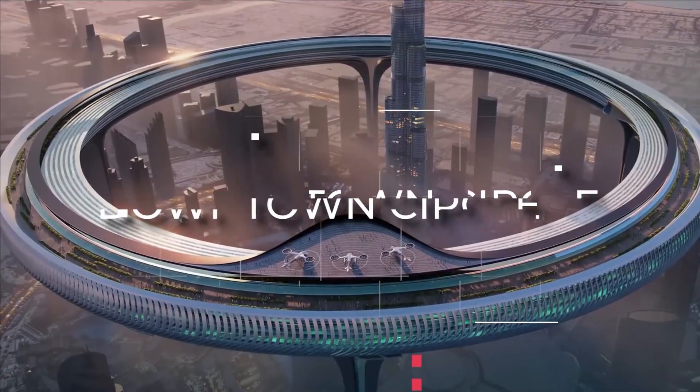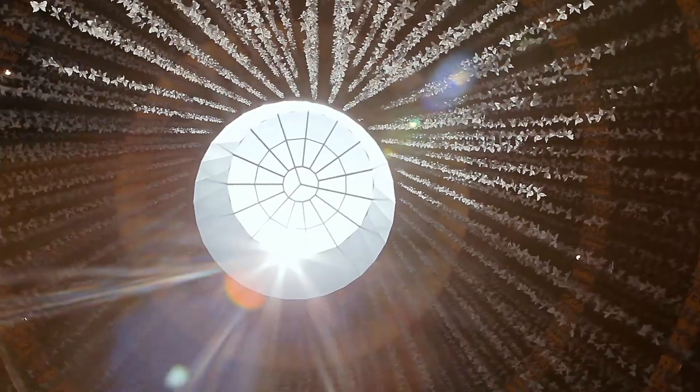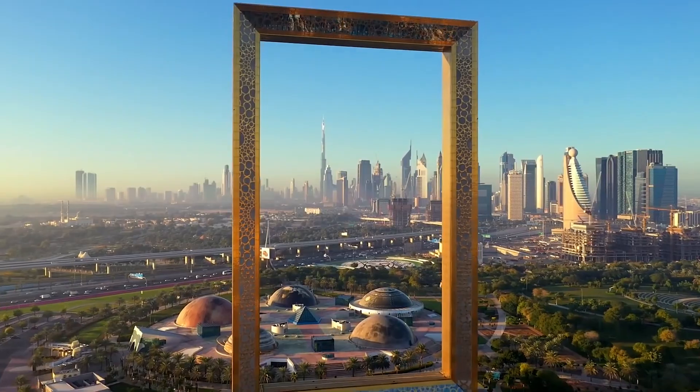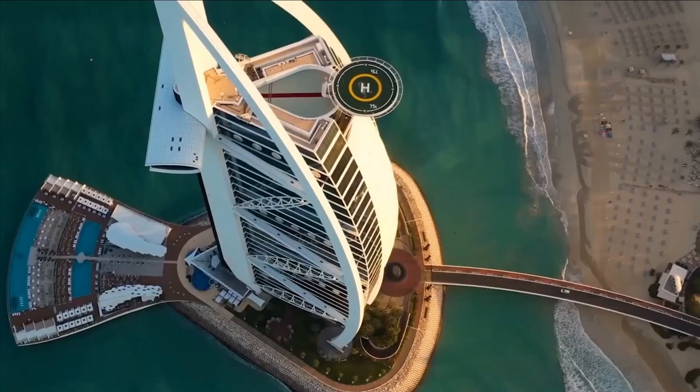Here, Dubai's Downtown Circle is a mesmerizing hub of modernity and extravagance that beckons travelers from far and wide. Those of you who are less aware of this new concept, just stay tuned till the end when we'll show you the details about this insane concept.